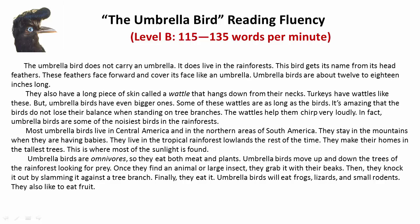Finally, they eat it. Umbrella birds will eat frogs, lizards, and small rodents. They also like to eat fruit.